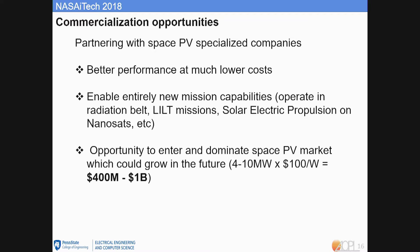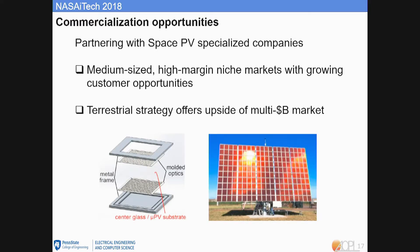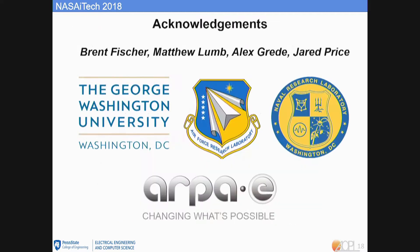We have the opportunity to enter and dominate the space PV market, which could be huge. Building on space PV success, we can expand to medium-sized niche markets like high-power lasers for automotive, and also expand to a terrestrial product with a multi-billion dollar market. To conclude, I would like to thank our partners from GWU, AFRL, and especially ARPA-E, who provided the initial funding for our study. Thanks.